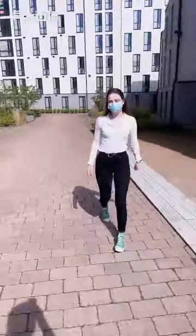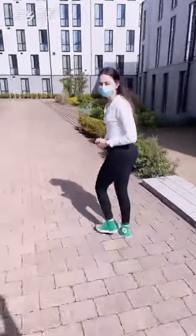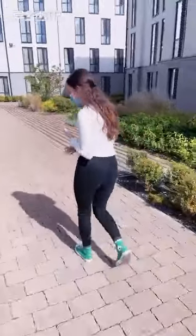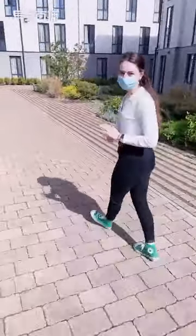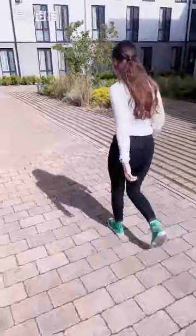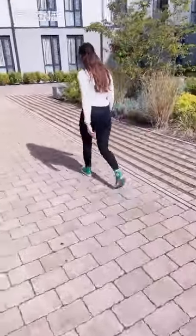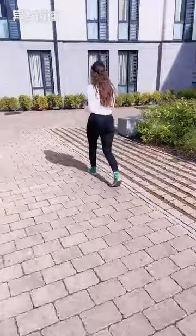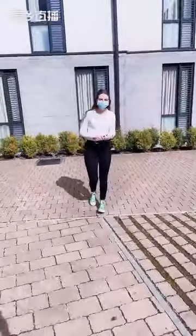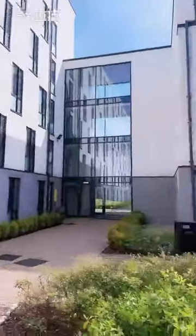At Pawsway View, we have eight different room types. You've got four different types of studios: your accessible studio, your classic studio, and then Premium Range 1, 2, and 3. And then you have your classic en suite, your Premium Range 1 en suite, and your Premium Range 2 en suite. We're going to be going into this modern building here, which has all of your en suites and some studios.